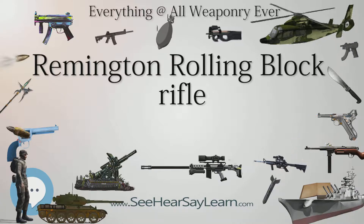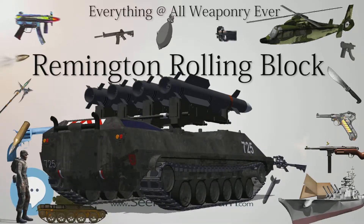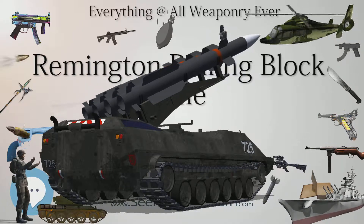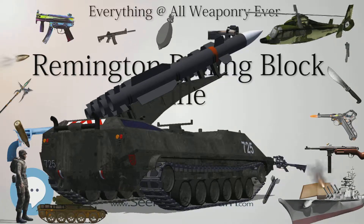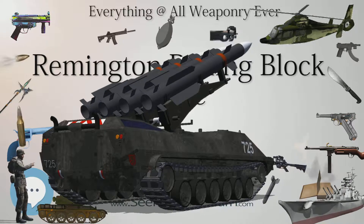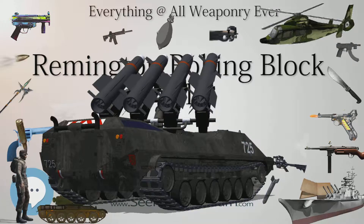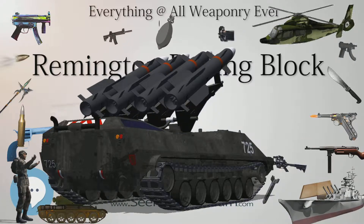Large numbers of Remington Rolling Block rifles and carbines were produced under license in Sweden and Norway. Around 250,000 military rifles and carbines and 85,000 civilian rifles in Sweden were produced by Carl Gustav Stadsgevärsfaktori, a government arsenal, and Husqvarna Vapenfabriks Aktiebolag, and about 53,000 military rifles in Norway by Kongsberg Våpenfabrikk.